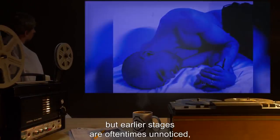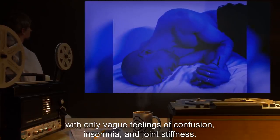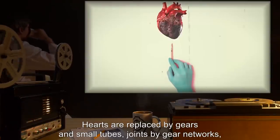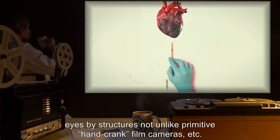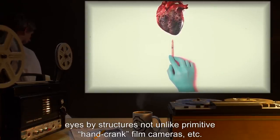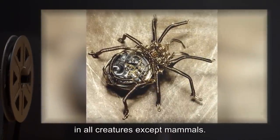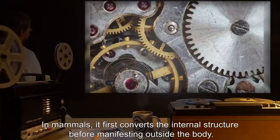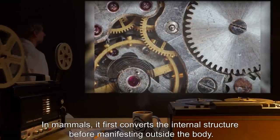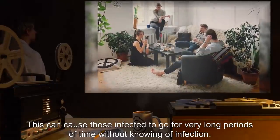Advanced stage infection is reported to be very painful, but earlier stages are oftentimes unnoticed, with only vague feelings of confusion, insomnia, and joint stiffness. Hearts are replaced by gears and small tubes, joints by gear networks, eyes by structures not unlike primitive hand-crank film cameras. SCP-217 shows first on the outside of the body in all creatures except mammals. In mammals, it first converts the internal structure before manifesting outside the body.